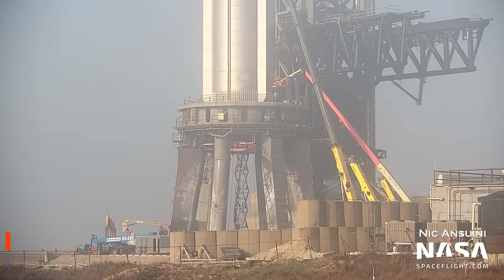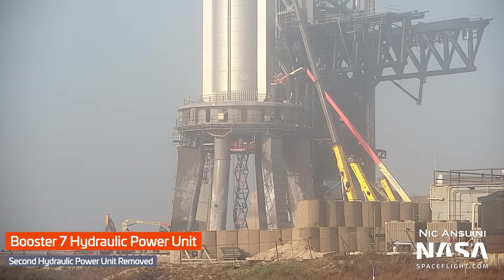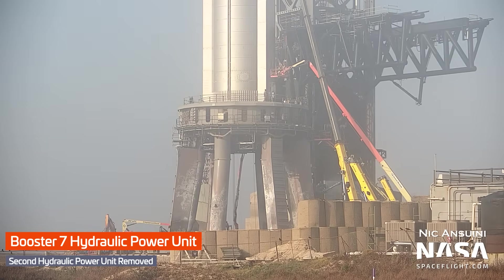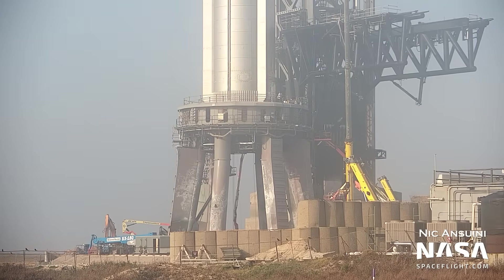Some more hydraulic power unit action occurred, with one unit being installed on the south side of the booster, while the unit that had been there for the wet dress rehearsal and all previous testing has been removed. We'll have to wait and see how fast SpaceX can install a new HPU there, as these are 100% critical to the orbital launch of Starship — they are needed to gimbal Booster 7's Raptor engines, which provide necessary control authority during flight.